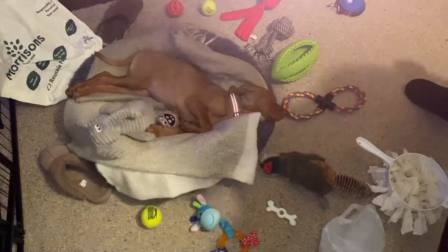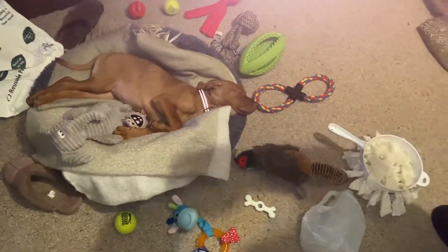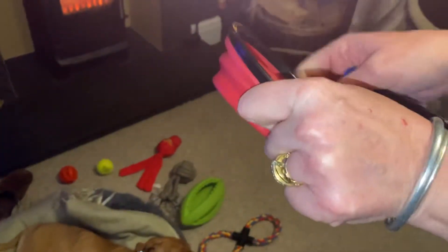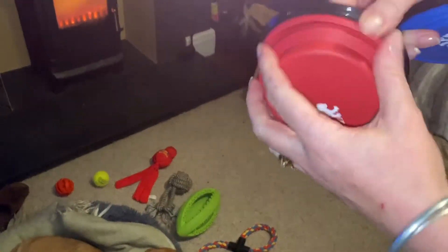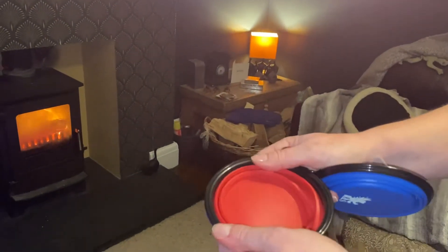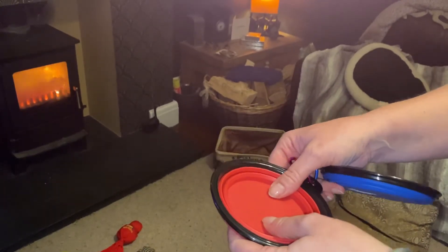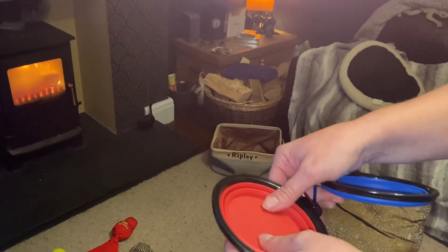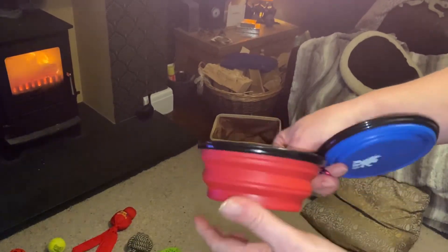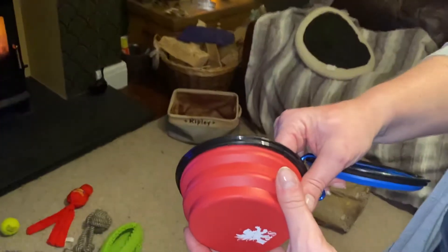The last thing I'd mention — we bought these little water bowls for when we go out walking; they just clip onto your bag. We took one with us when we picked her up because she wanted a little drink of water. Obviously don't give her too much water if you've got a long journey because she'll probably want to go to the loo. And as mentioned, we did take some treats but they were a little bit rich.